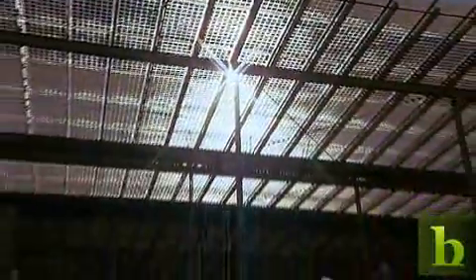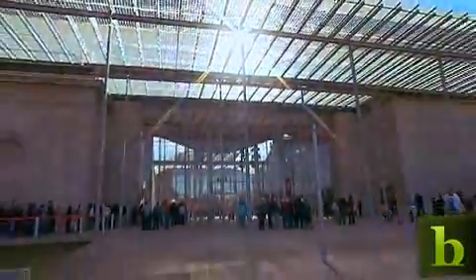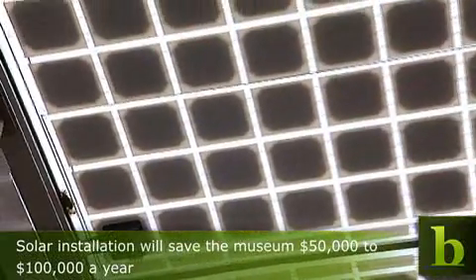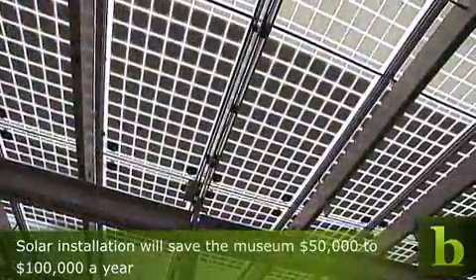The museum also uses solar energy to power 8% of its operations. They figure they'll save anywhere between $50,000 and $100,000 a year from this solar array, and the panels will pay themselves back over the course of about 15 to 17 years.